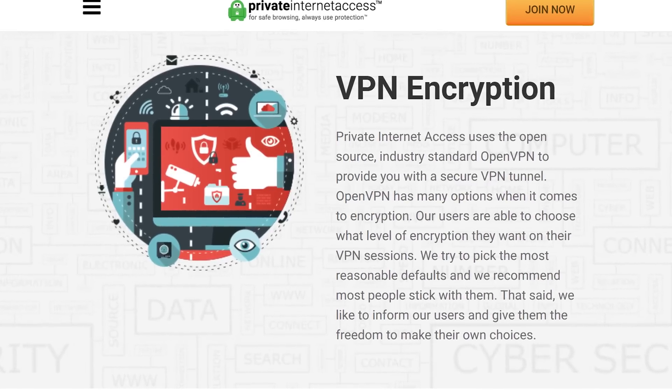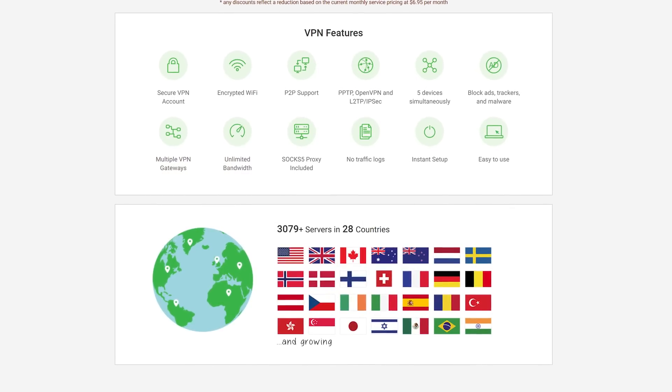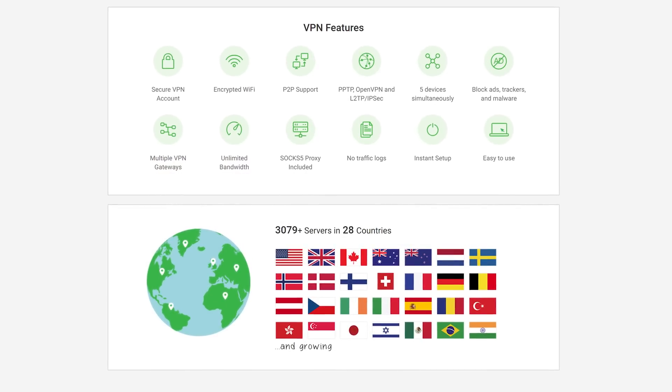Are you looking for an affordable and reliable VPN? PIA encrypts your internet traffic and uses a safe, protected IP. Check it out today through the link below.